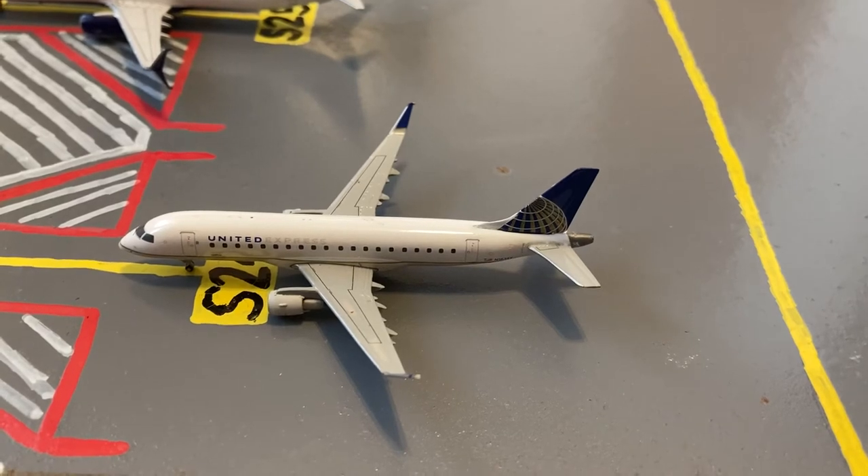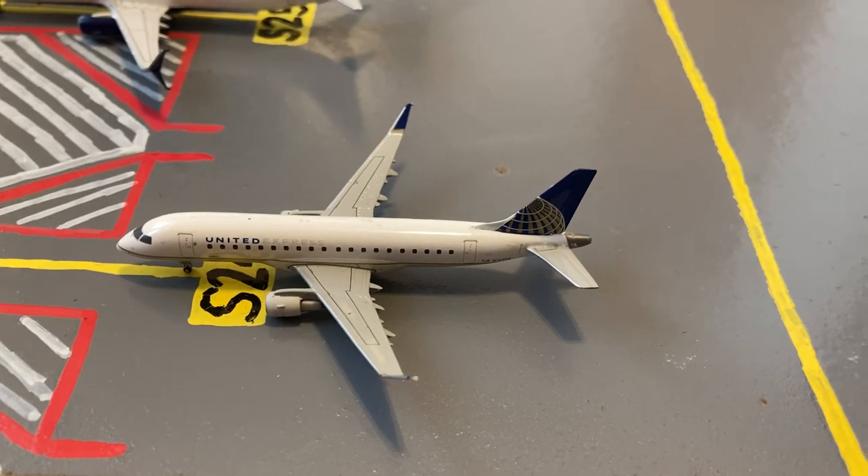Here we have a United Express Embraer ERJ175 in the old livery. It's pushing out for a flight to Providence, Rhode Island after coming in from Boston. At gate 25 we have this Delta Boeing 737-900ER. This aircraft is heading out to Salt Lake City after arriving in from Atlanta.